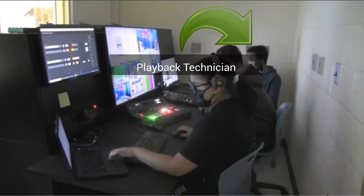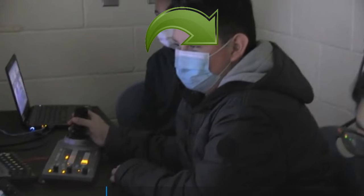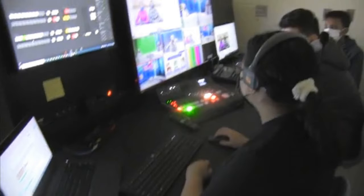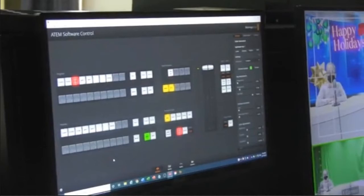Welcome to the control room. This is the playback technician. The playback technician gets to choose which news segments are approved and then plays those segments live. This is the camera operator — the camera operator gets to control all of the cameras in the studio and is in charge of all the camera angles. Finally, this is the technical director. The technical director is in charge of all the transitions, from slides to news segments to videos, and ensures all cues are met on time.